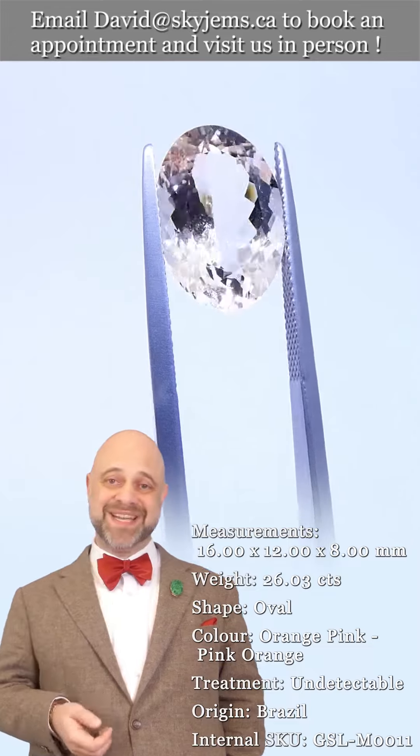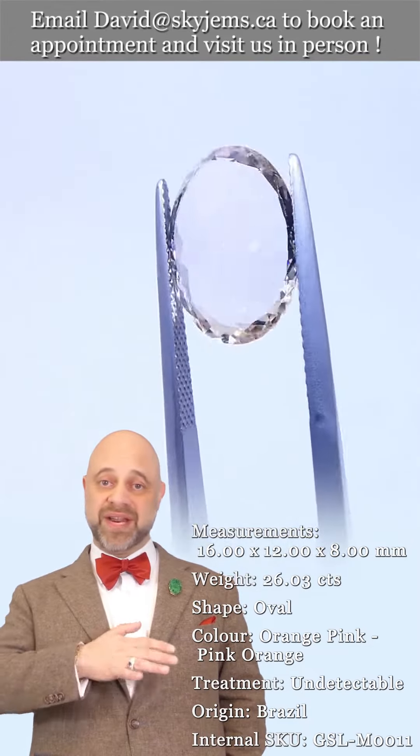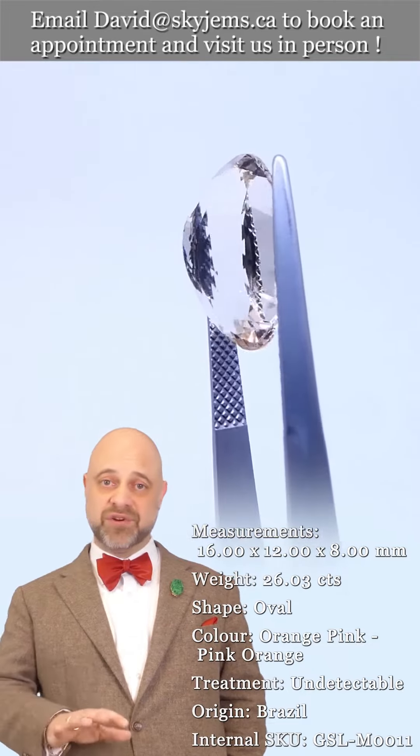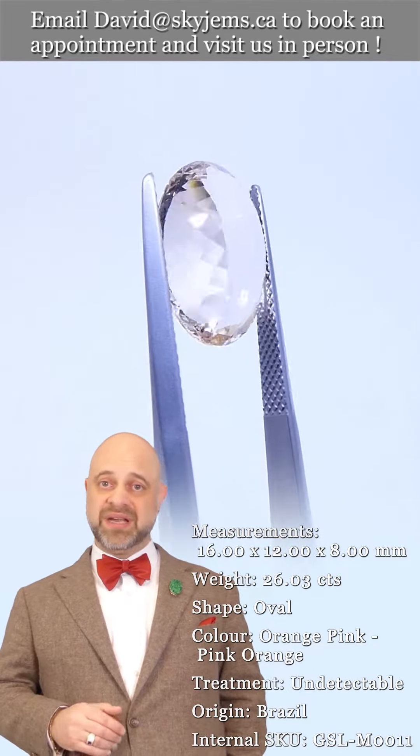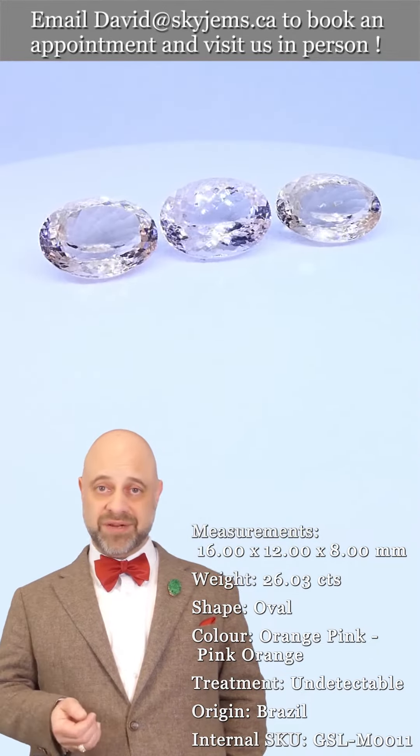What that has taught us is that gems and jewelry truly must be seen in person and held in your hand to be understood. That's why we have a 38-day no-questions-asked money-back guarantee — you're never stuck with anything from Skygems until you hold it in your hand and fall in love with it.